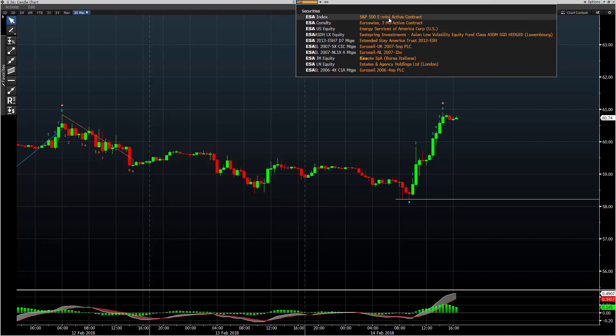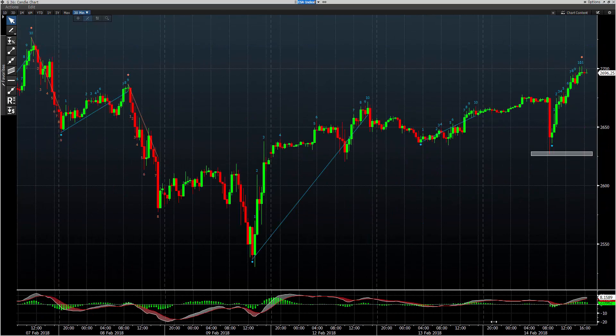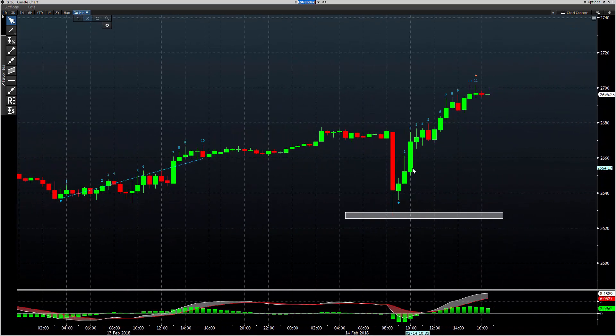E-minis traded about 50 points higher after. There's your 30-minute on E-minis — buy count. So it's about 50 points.